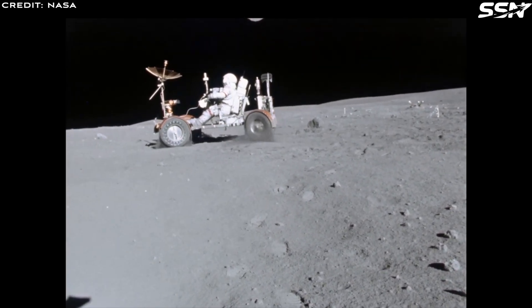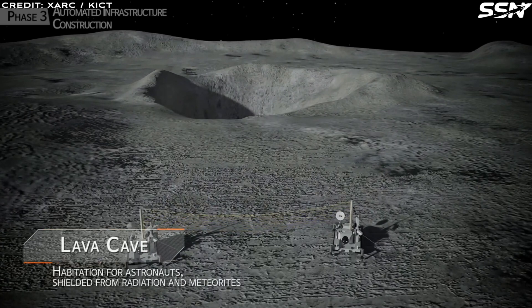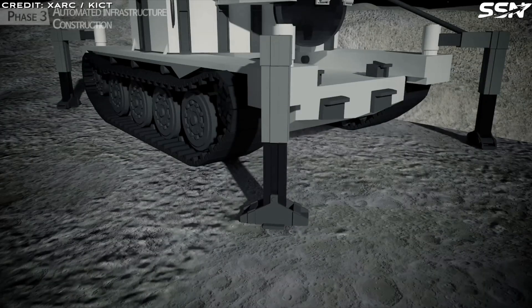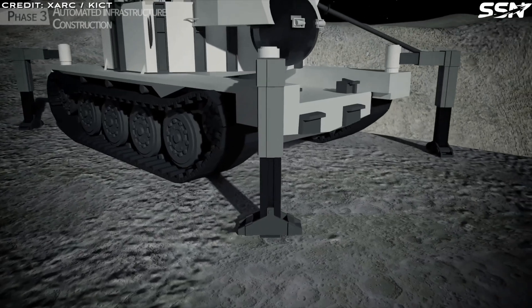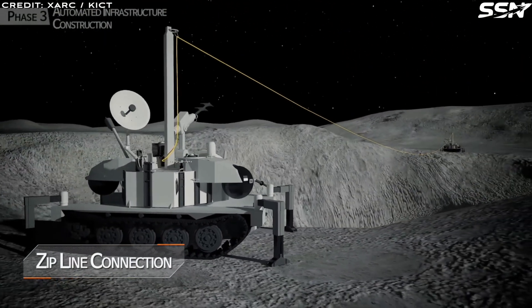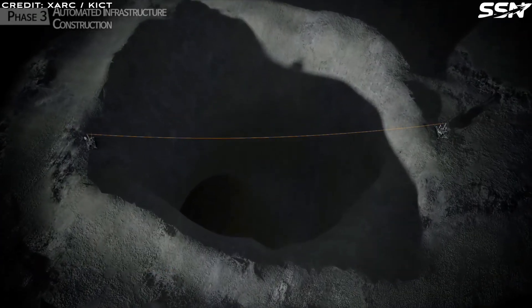Potential cave entrances could become focal points for future lunar missions. For instance, the Moon Diver concept proposed a rotorcraft tethered to a lander. The craft would touch down near a pit or skylight and abseil down the wall to map the lava tube's layout and composition, helping assess its suitability for future settlements.